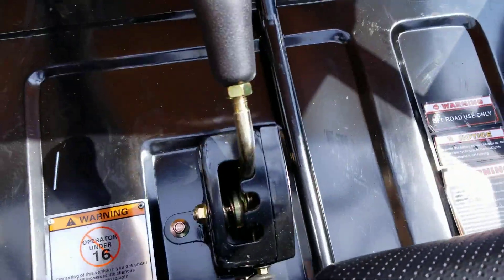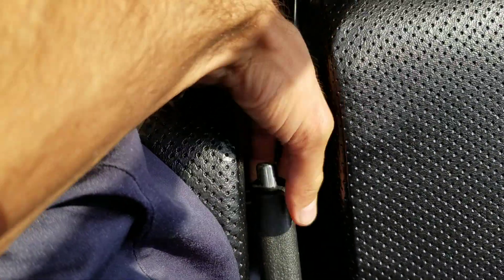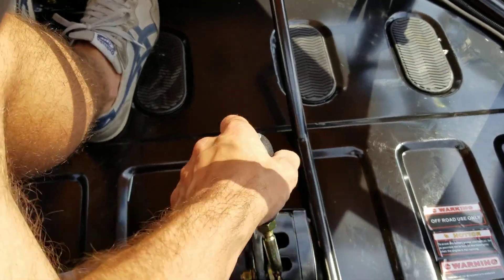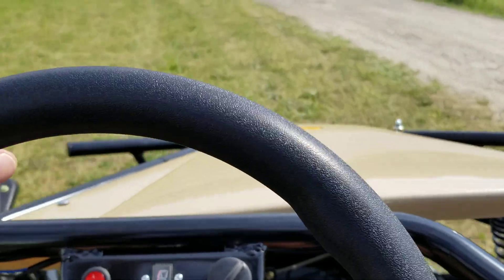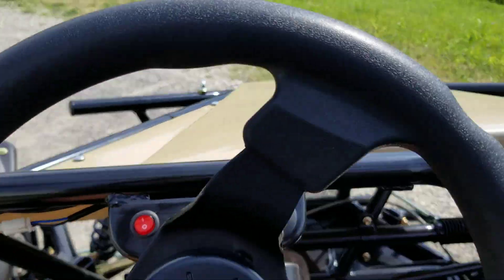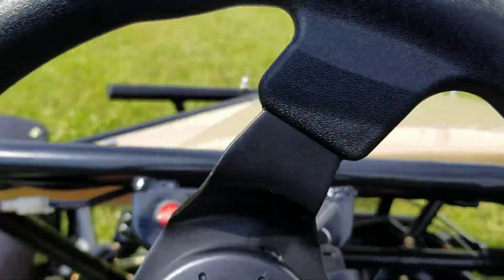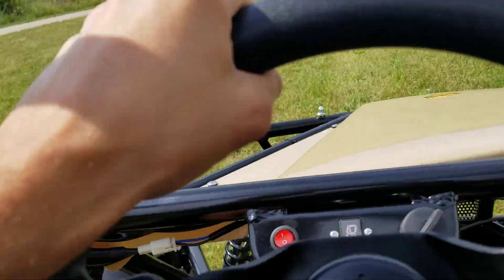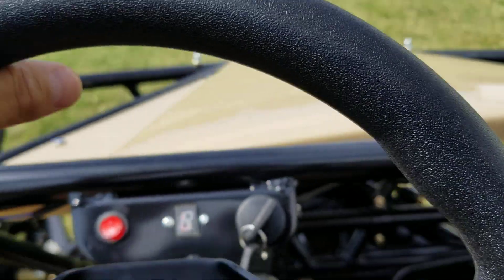It's fully automatic transmission — you've got forward, neutral, and reverse — along with disc brakes and a parking brake right here in the center. Call us right now and order yours today at SaferWholesale.com, 866-606-3991. Fully automatic, easy to ride, and we can ship them nationwide right to your front door.